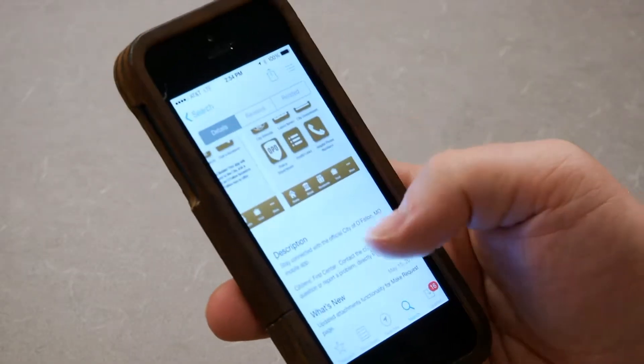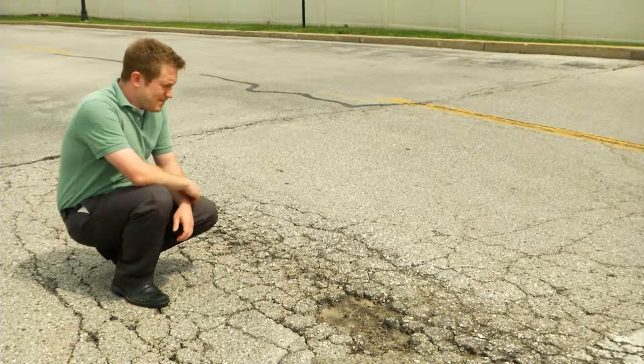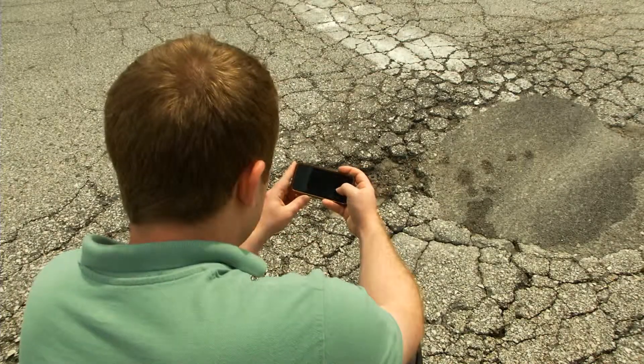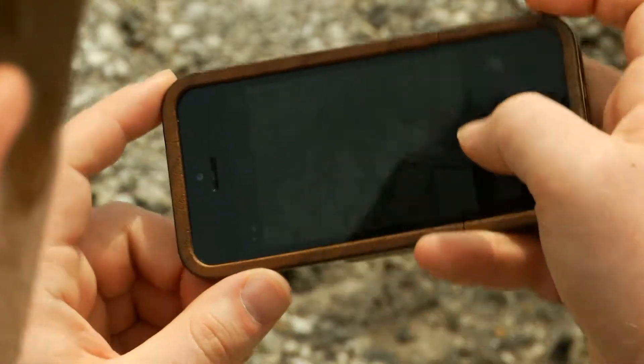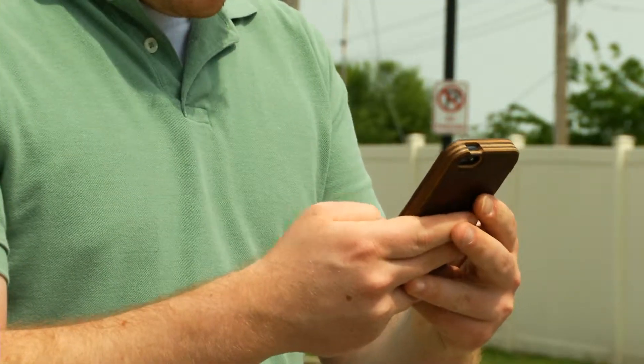The city of O'Fallon is the first city in St. Charles County to offer a mobile app to its residents. With this app, residents will be able to ask a question on the go, report a problem, or even snap a picture of a concern such as a pothole, damaged curb, or a street light that isn't working, and report it to city staff with just a few clicks.